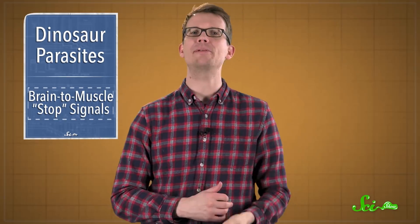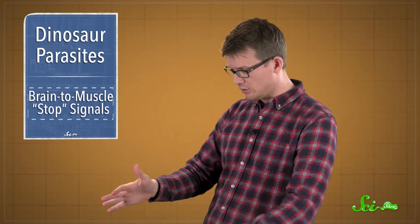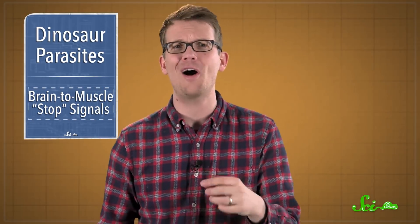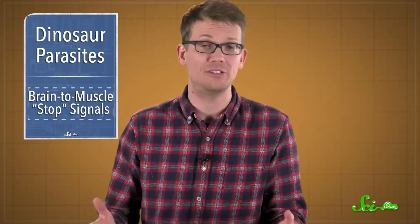Our second topic is something that happens to humans all the time. Picture this: you're walking on the sidewalk when you realize that right where your foot is about to land is a pile of dog poop. You see it and desperately try to adjust, but your weight is going down anyway. A group of researchers from Johns Hopkins University might have figured out why it's so hard to stop doing something while your body is in motion.